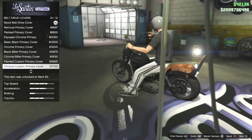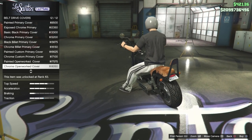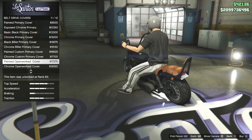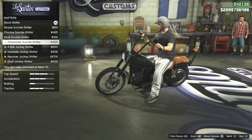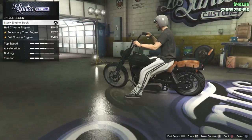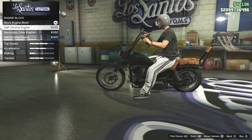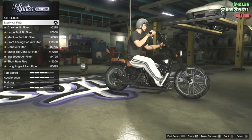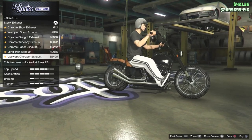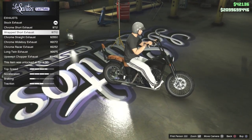The belt drive covers you can see changing at the bottom — I'd highly recommend putting one of these on because traction actually goes up a little bit, making your bike go slightly faster. Then there are shifters, though I don't really like those because they take the shifters away from your feet. For the engine block you can go with a few different options: chrome, half chrome, full chrome, or secondary color. Air filters have a bunch of different options, and for the exhaust you have about six or seven options — I like the wrapped short, that's pretty cool.